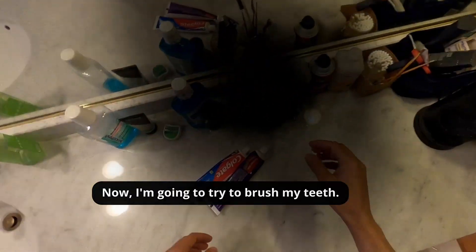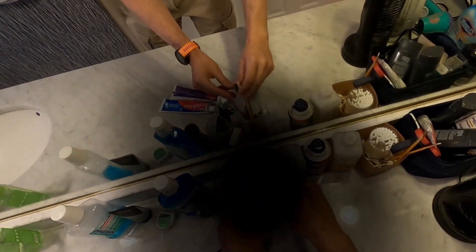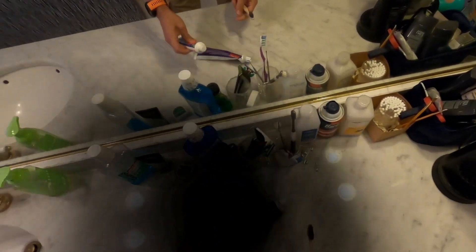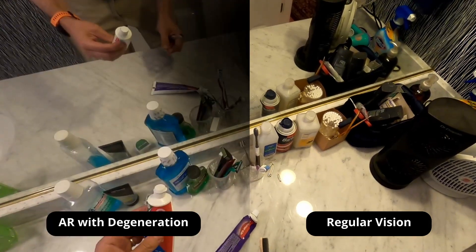So now I'm going to try to brush my teeth, just a regular everyday task, but there are some weird difficulties that I never experienced before. Obviously I've never had macular degeneration before, but there are some interesting difficulties I experienced for the first time that I want to walk you through.